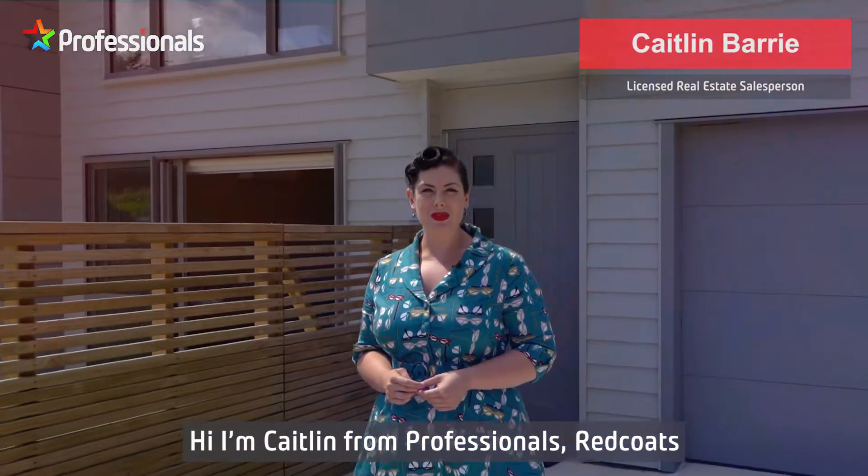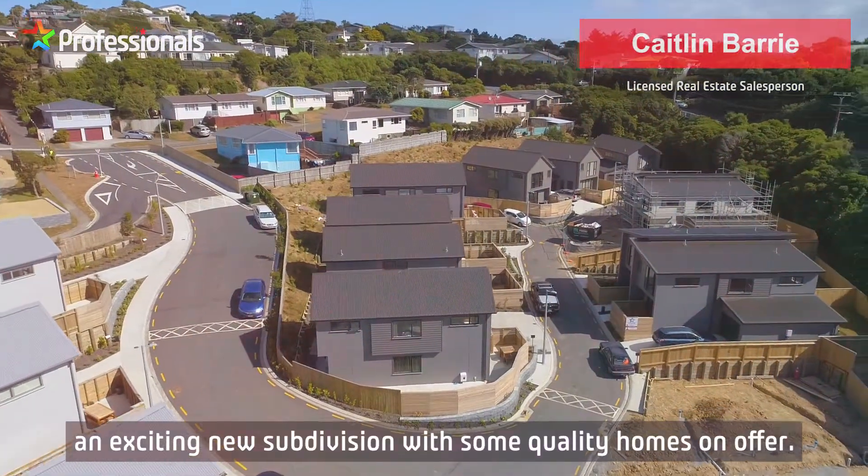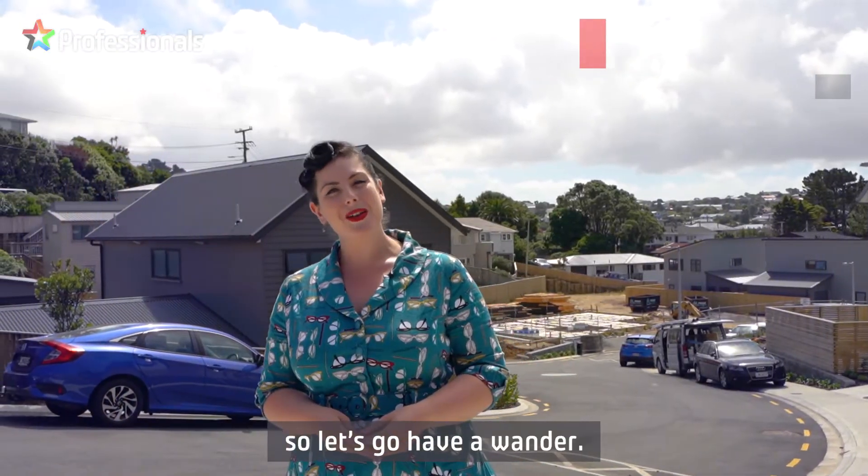Hi, I'm Caitlin from Professionals Redcoats and I'm at Brindle Way, an exciting new subdivision with some quality homes on offer. I'd love to show you the progress we've been making, so let's go have a wander.